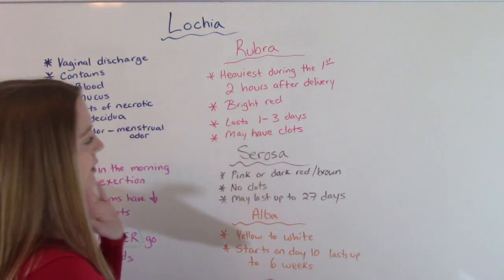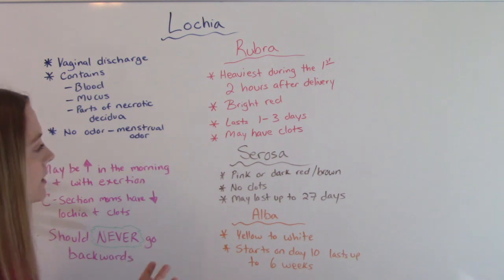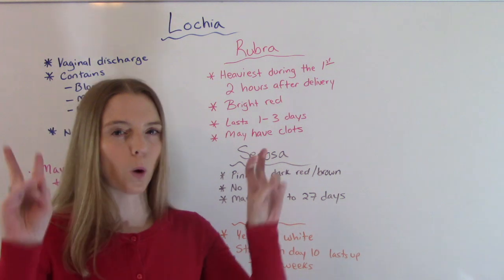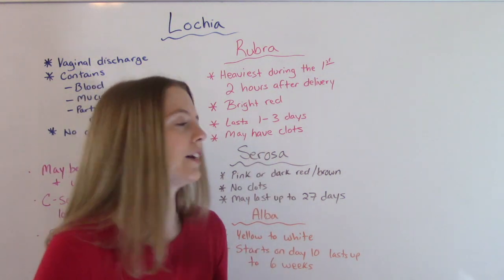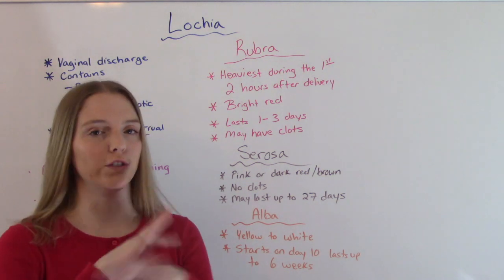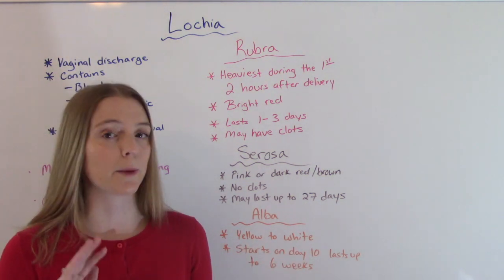Then after rubra, we go to serosa, which is either a pinkish color or more like that dark reddish-brown color — kind of like the color that old blood is. That's serosa. At this point we should have no clots. Any clot of any size, even little ones, would be abnormal at this point.